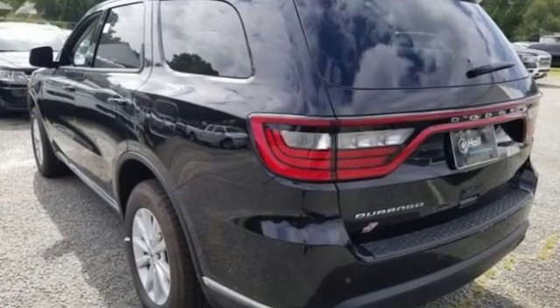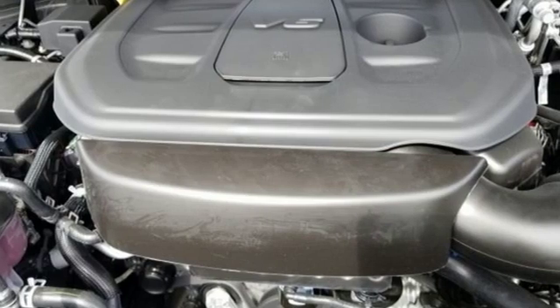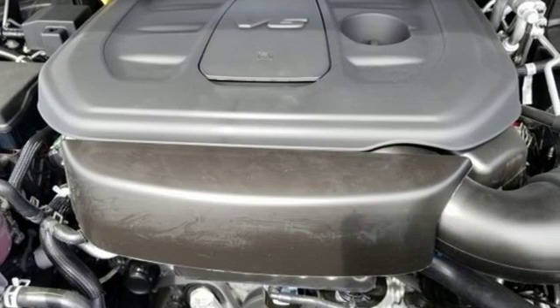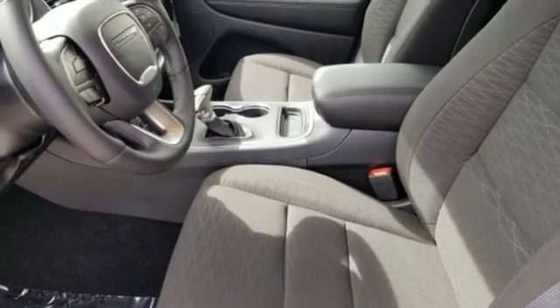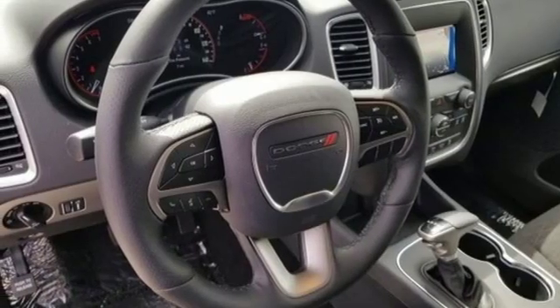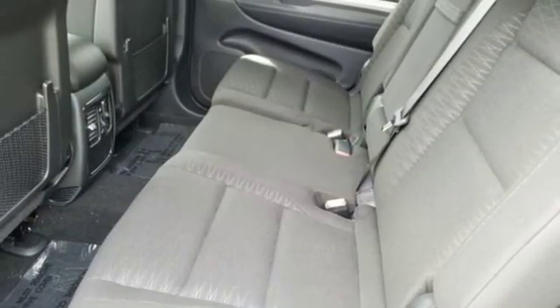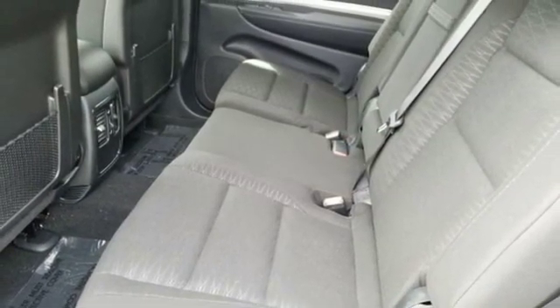And it comes with all the amenities you need: automatic transmission, dual zone climate control, Bluetooth streaming audio, configurable instrument gauges, leather steering wheel, power heated mirrors, voice activation, aluminum wheels, Uconnect with Bluetooth, and push-button start proximity key.